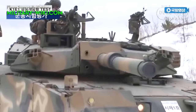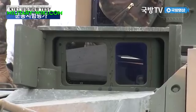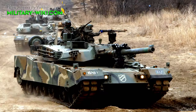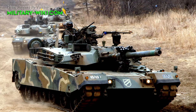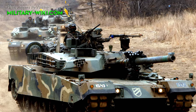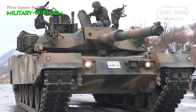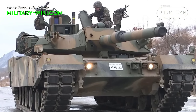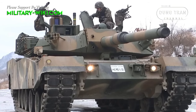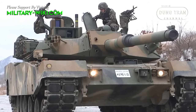In summary, the Korean K-1 main battle tank, particularly in its upgraded K-1E2 standard, remains a formidable asset in South Korea's armor arsenal. Its combination of firepower, protection, mobility, and advanced technologies ensures its relevance and effectiveness in modern warfare scenarios.